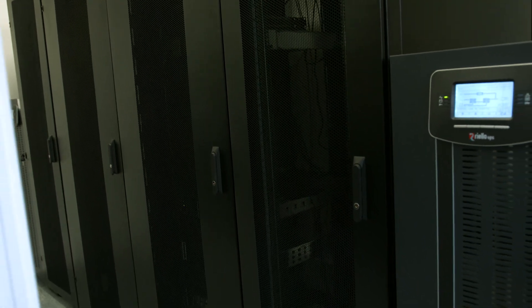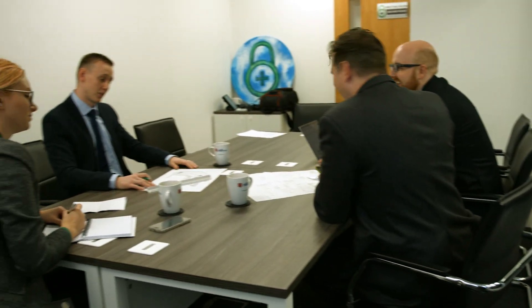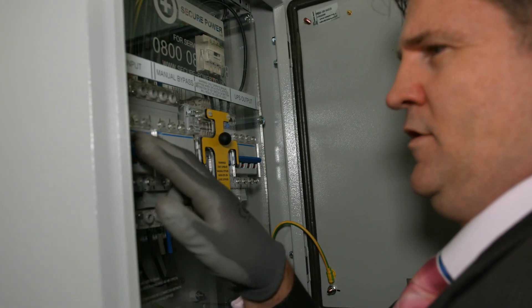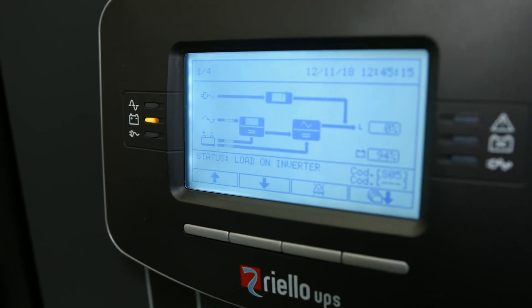Secure Power has its own demo room where potential customers can see the importance of having power protection for business continuity. In a live demonstration, our own generator and UPS shows how the equipment will work when the mains power fails to the building.